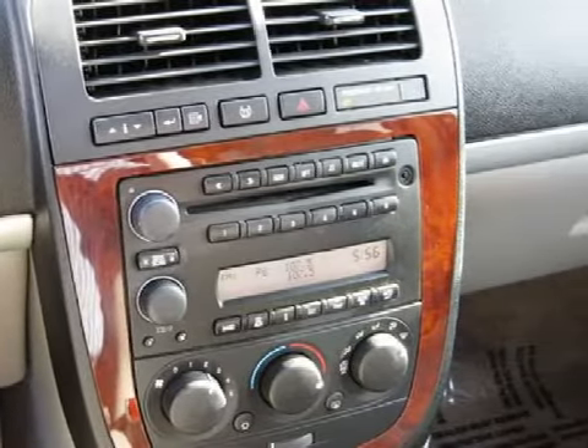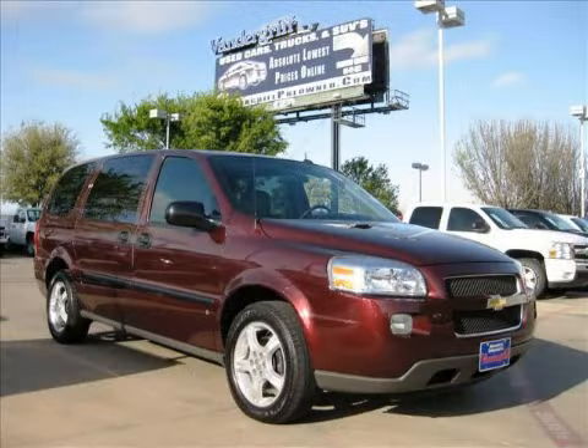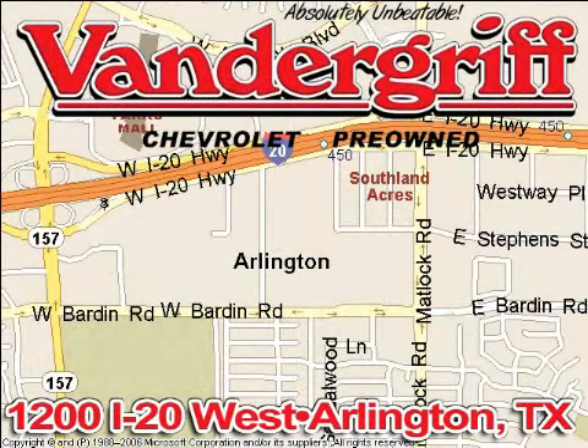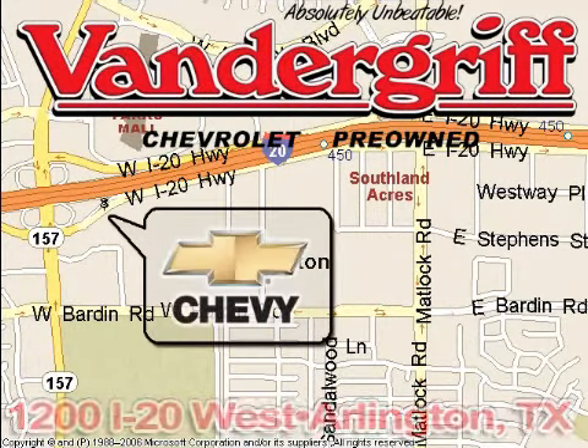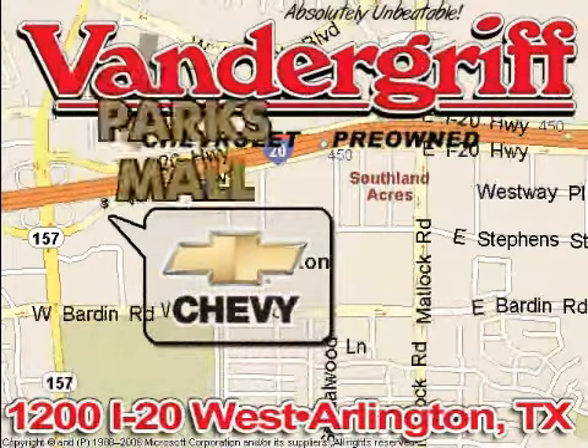Please contact our professional sales staff today to schedule a test drive. Vandegrift Chevrolet, the Metroplex's volume leader, is located at 1200 Interstate 20 West, Arlington, Texas, just across from the Parkes Mall in South Arlington.